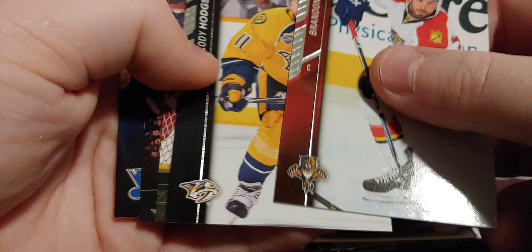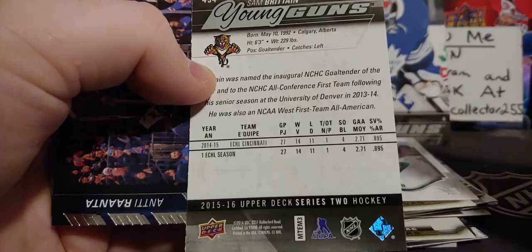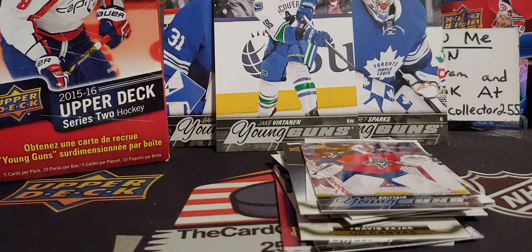Let's see what we got here. Sam Bertain — from Calgary, Alberta. Panthers goalie. And Jay Bomeister, also from Edmonton, grew up in Medicine Hat. Last pack — let's open it, give it a little rub. Come on, let's get something good.